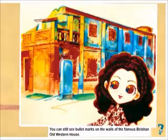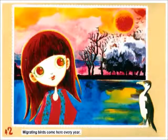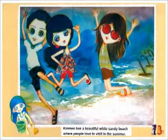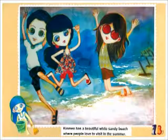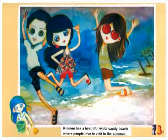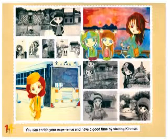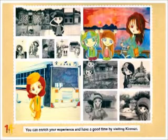You can still see migrating birds come here every year. Kinmen has a beautiful white sandy beach where people love to visit in the summer. You can enrich your experience and have a good time by visiting Kinmen.